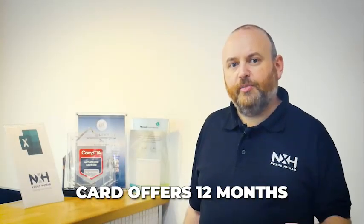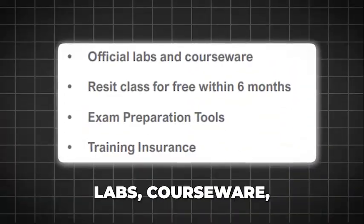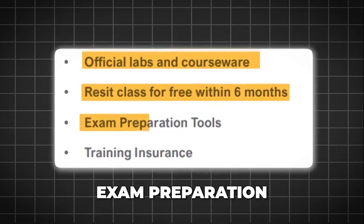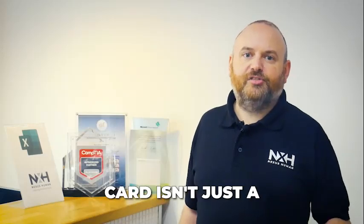Beyond training, this Skill-Up Card offers 12 months validity from the start of the first course, including official labs, courseware, free class resets, exam preparation tools, and training insurance. This Skill-Up Card isn't just a learning solution — it's an investment in your team's future and a strategic move to stretch your training budget further.